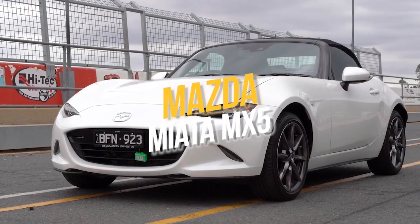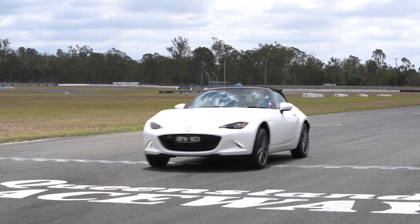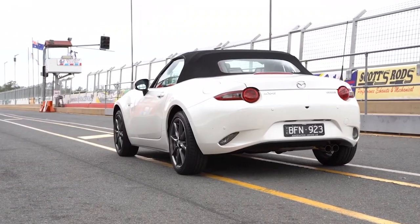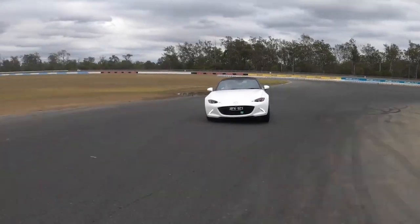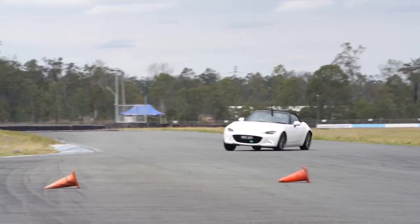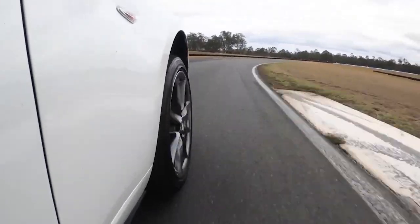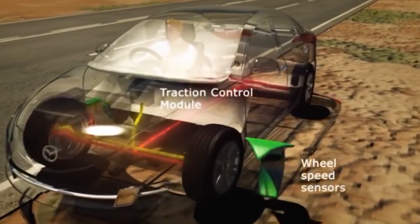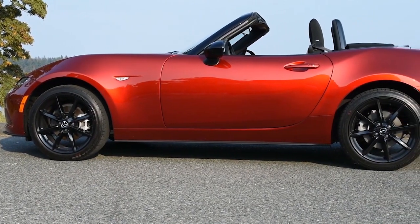Number 10: Mazda Miata MX-5. The first car on our list is the incredible Mazda Miata MX-5. This car is perfect for track day drivers who want to enjoy the experience without breaking the bank. It's also great for beginners who want to get a feel of the track before they graduate to something more advanced. It's normal for most beginners to think they can dominate the entire track from the very first day, but you have to remember to start small and work your way up, and the Miata is the perfect place to start.